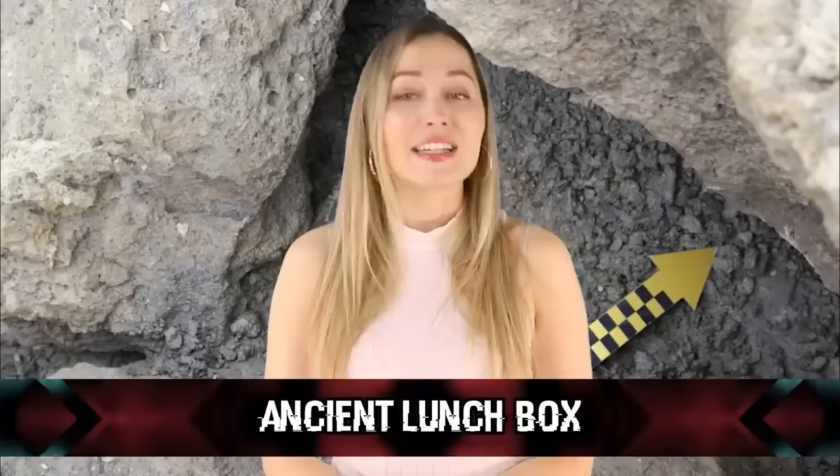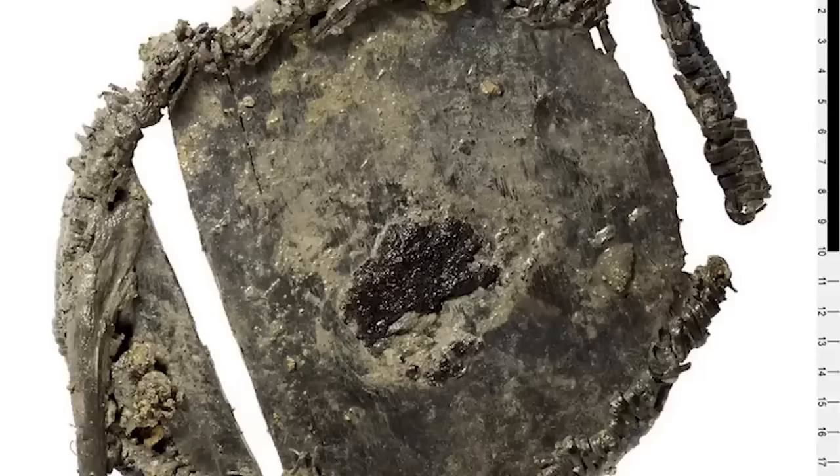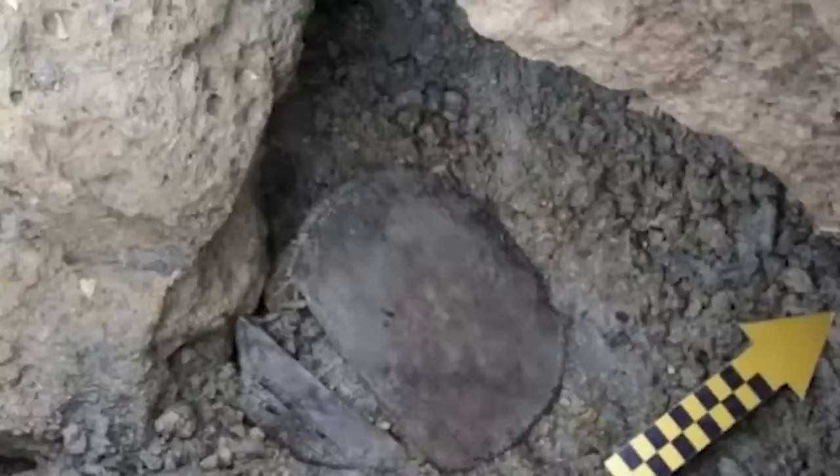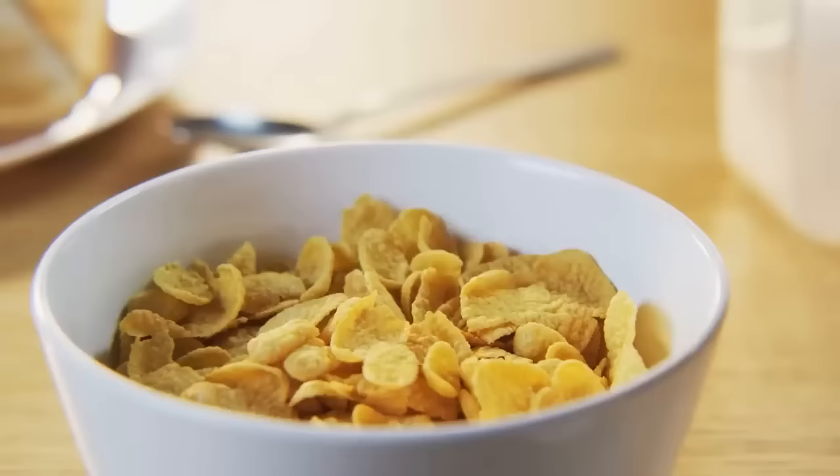In our number 1 spot, we have an Ancient Lunchbox. A 3,500-year-old lunchbox was discovered in the Swiss Alps. It didn't have a 3,500-year-old cheese sandwich in it, but it did have traces of ancient cereal — some ancient dude was walking around the Alps eating an ancient version of Lucky Charms. The lunchbox is a Bronze Age wooden container and the food traces were of wheat, barley, or rye grains. It was made from Swiss pine with a rim of willow, sewn together with European larch twigs, and was found in a melting ice patch in 2012.